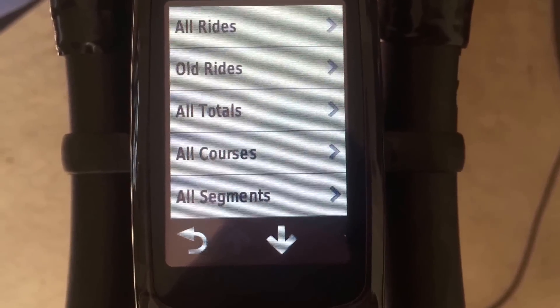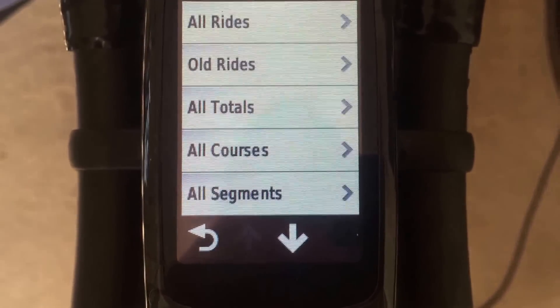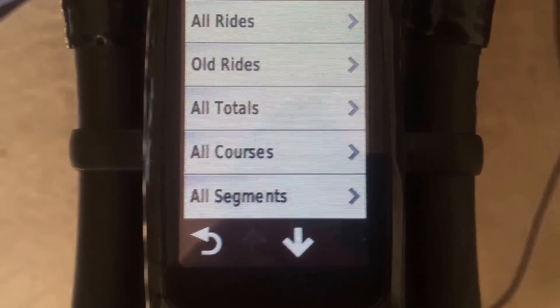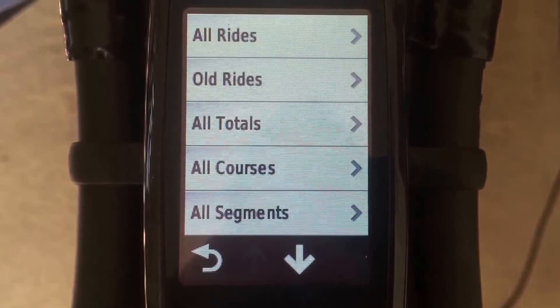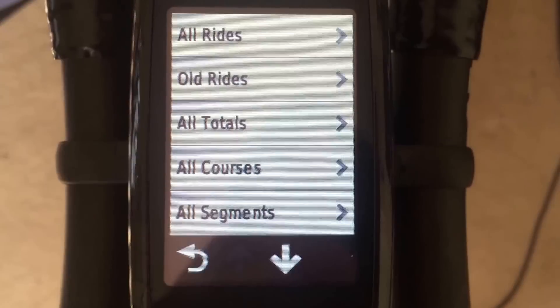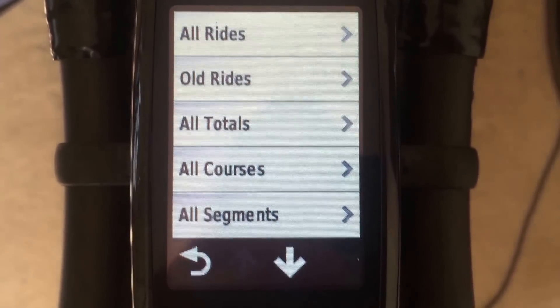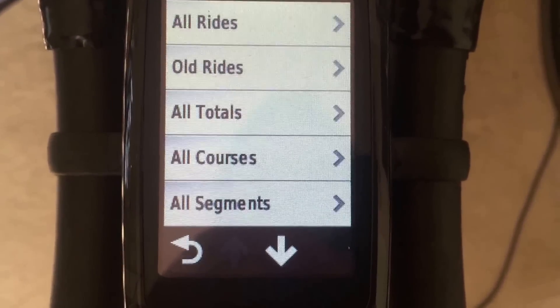Now when you sync, it will just update your last ride. Before, even if you had 50 old rides on there, it was trying to sync every single ride again, which is time consuming. But as long as your rides are on Garmin Connect and Strava, you can delete them off your device and it will sync again within a few seconds.